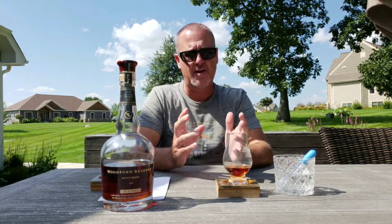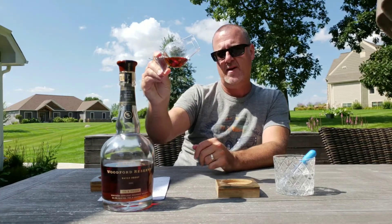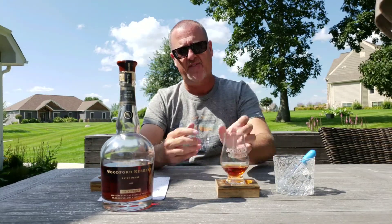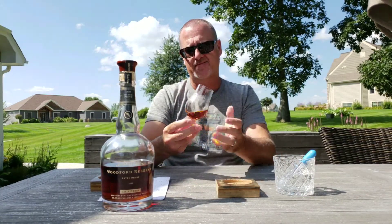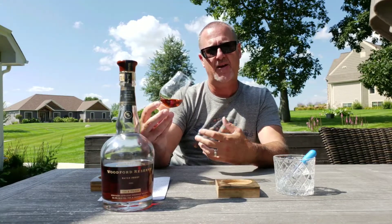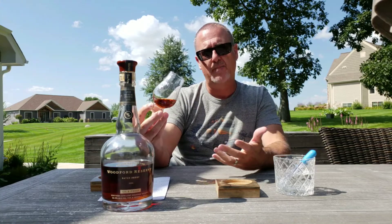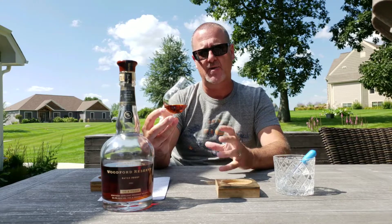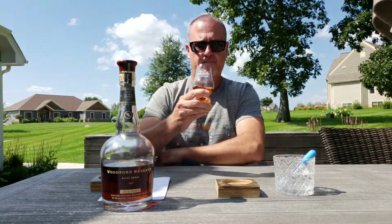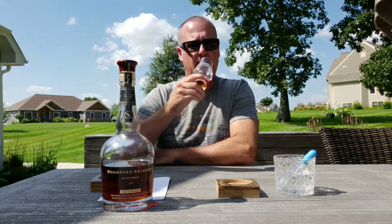As I normally do with my reviews, we'll get into the color, the appearance, the nose, the palate, and the finish. So as you can see, this is a really nice, rich amber color. You can see it's picked up a real fair amount of color from the barrel, making you believe there is some age to it. And again, this is basically a barrel proof bourbon, so without being watered down, it's maintaining all of the proof and color.